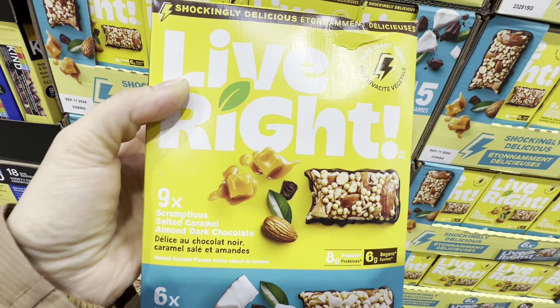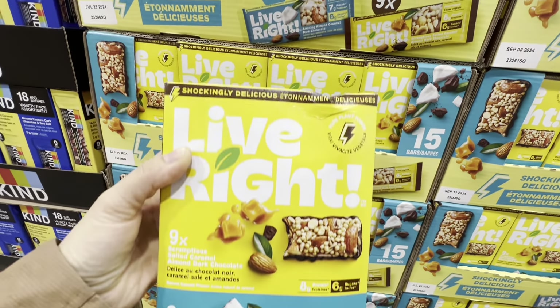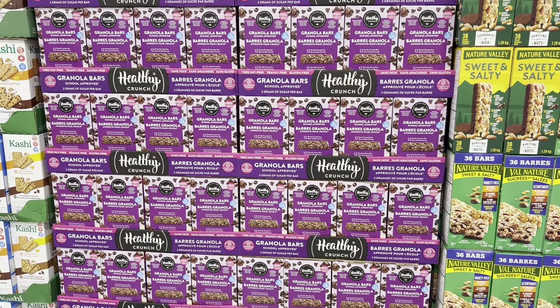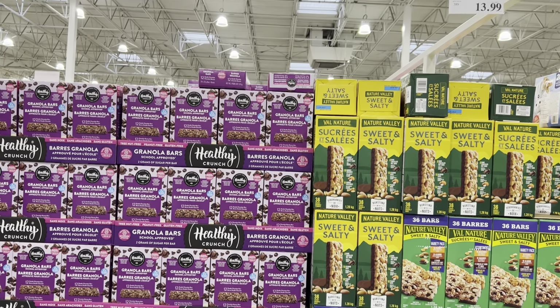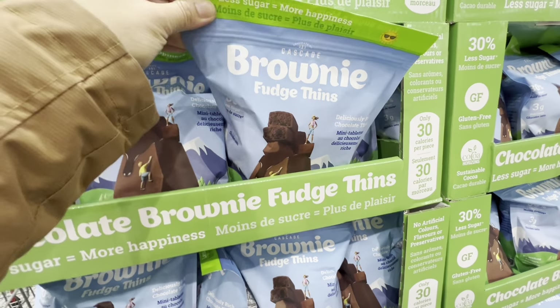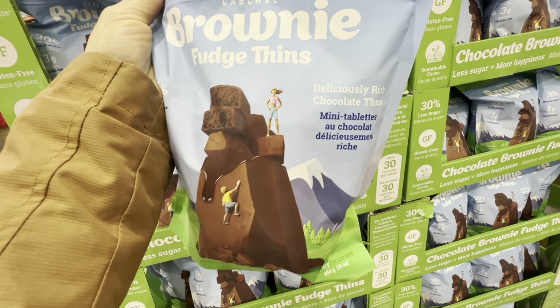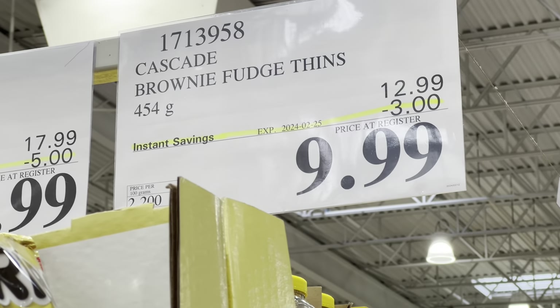Live Right bars — 15 in a box — at the regular price of $14.99. Some more granola bars also at $14.99. Chocolate brownie fudge thins are new to me and are three dollars off the regular price.